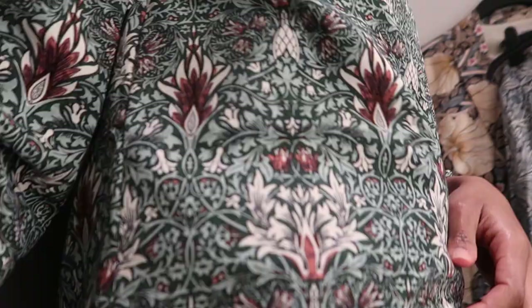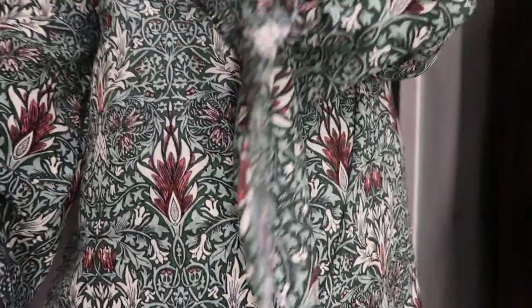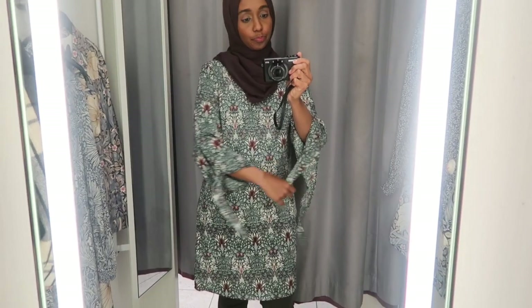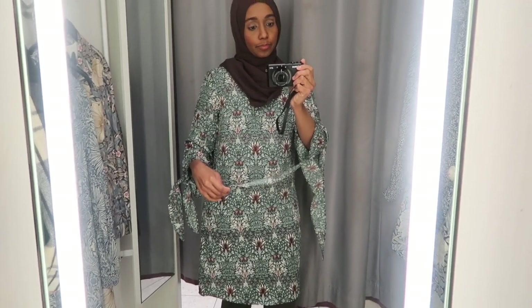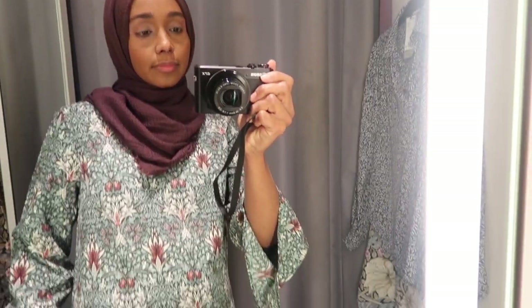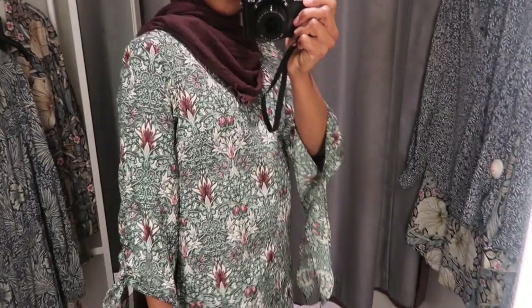So the third item is this dress. It's knee length. The sleeves are shorter and they had these ties on the side. To be honest I didn't like the ties — I just found that they were a bit too big, and it could be a bit of a hazard depending on what you do.